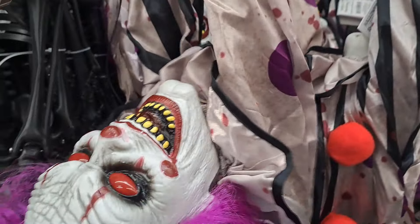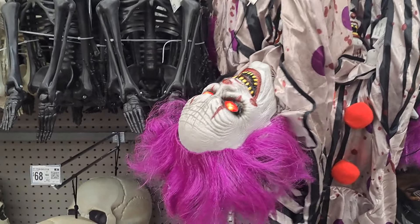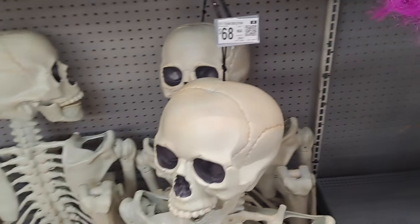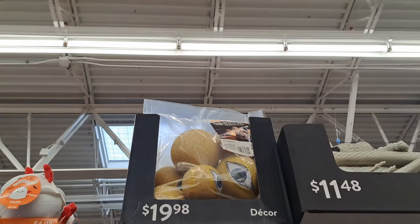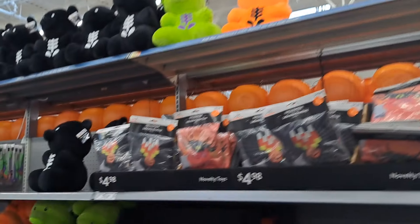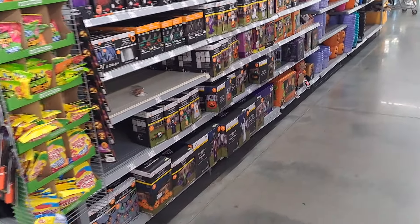We have a seven-foot skeleton for $68. I think this would be $100 at Lowe's. Some Squishmallows over here — those are like at Grandin Road for a lot more, but I think these are cheaper quality. We have some plush. They're probably still setting everything up, but so far Walmart is kind of slacking this year.